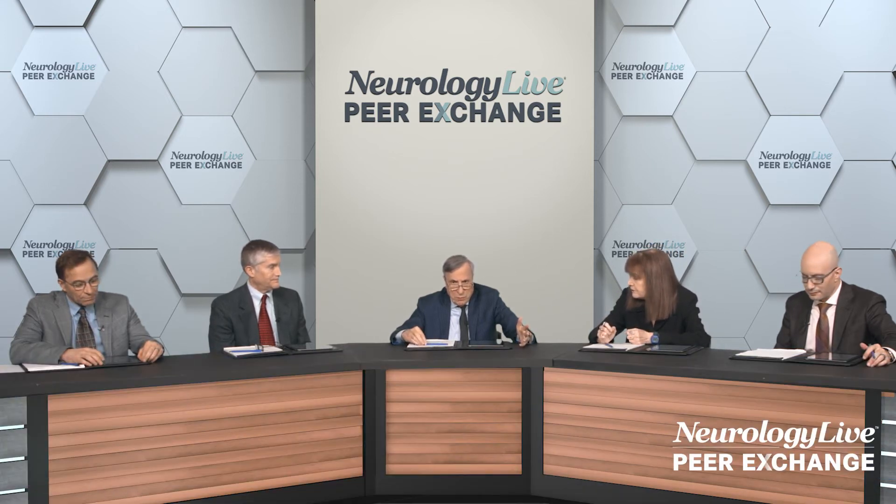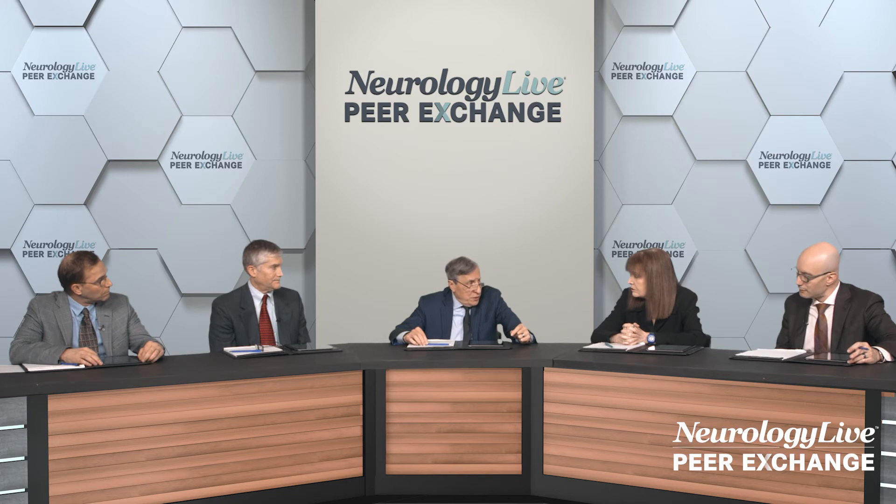CMSC, every couple of years, puts out a reasonable recommendation on what's done. But for the most part, we don't own the scanners — at academic centers, there's a radiology department who thinks they own them. Dr. Ellen Mowry at our center took the CMSC pulse sequence acquisition and went to RadNet, which is the national network, and asked them if they would consider using this. They've accepted, so they are starting to now use a standardized protocol for MRI. It hasn't gained widespread application, but I think it's a start, and we need to advocate for that.